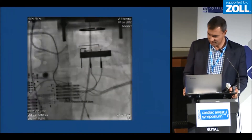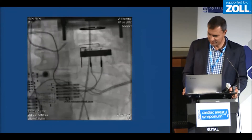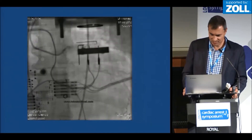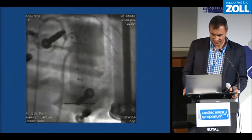I'll show you another couple of views of the left. Even though you've got the interference of the device in the way, you can still get quite good pictures of the coronaries. And there's another picture of her left coronary.